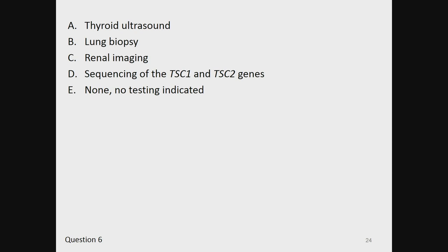A, thyroid ultrasound. B, lung biopsy. C, renal imaging. D, sequencing of the TSC1 and TSC2 genes. Or E, no testing is indicated.